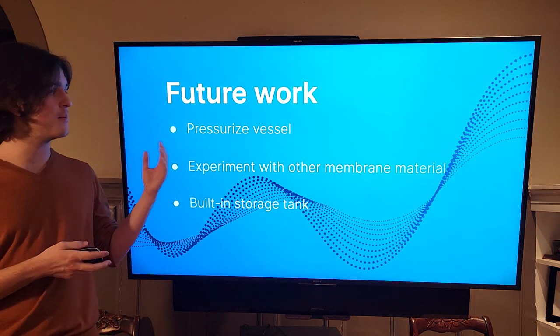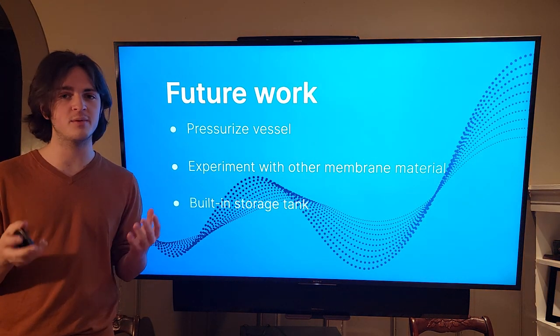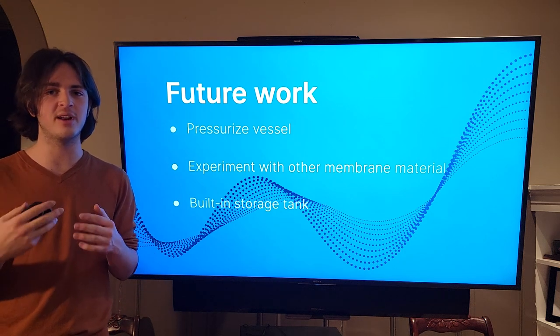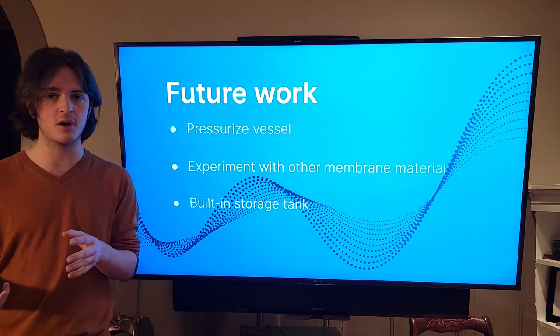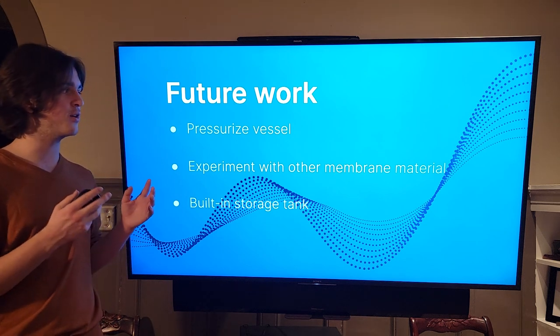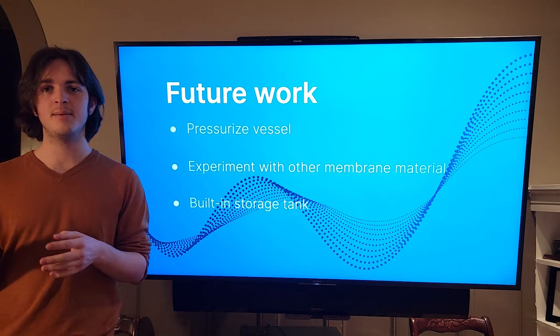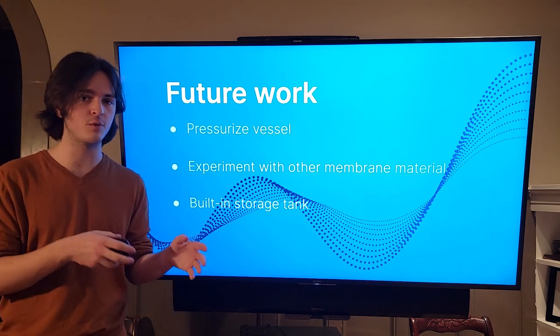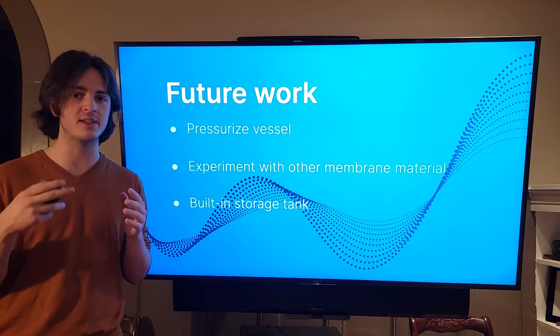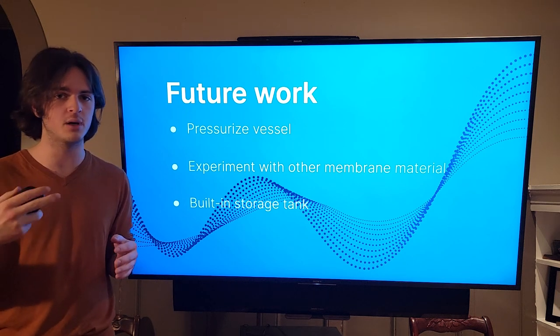For example, one of the biggest problems I encountered was not being able to generate enough pressure to force the water through the reverse osmosis membrane. One idea I had was adding a cap on the end of the system with two pressurized valves so I can control exactly how much water is in the system and how much pressure is built up over time.